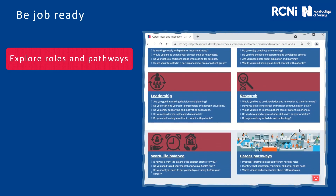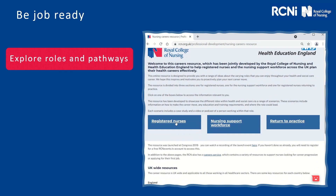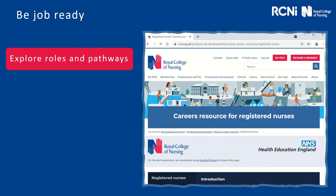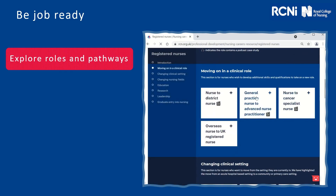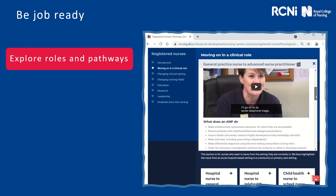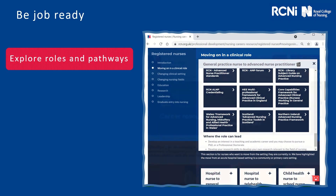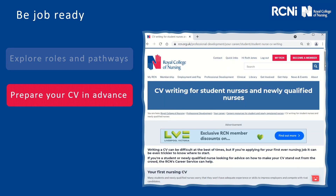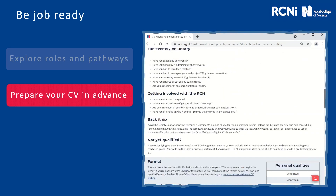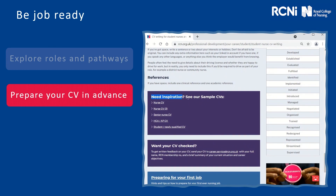Then we've got the nursing career pathway resource, which has been developed to showcase the many different roles within health and social care. It includes information on how to make a career move and any education or training requirements that you may need, and where the role could lead to for career progression. You're also going to want to prepare your CV. We have lots of tips online to help with the structure, including action words that help to bring your CV to life. And if you need inspiration, you can check out our sample CVs.